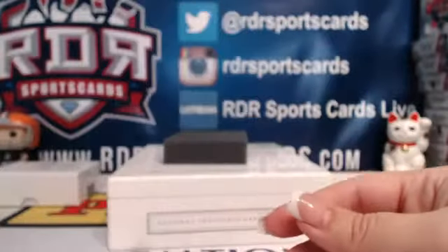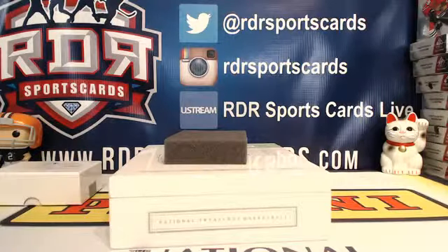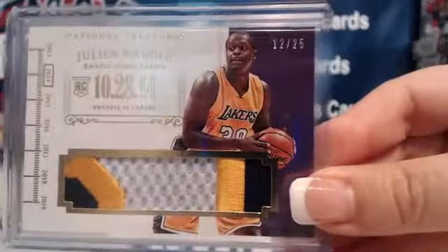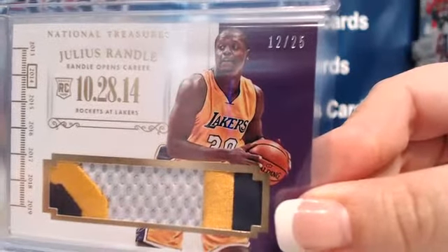And that completes your box of 2014 Panini National Treasures Basketball. Throwing this sick Randle patch back up — it's numbered 12 out of 25. That's Christmas, so that makes it a Christmas one-of-one on eBay.